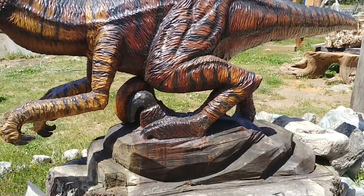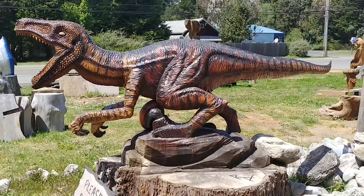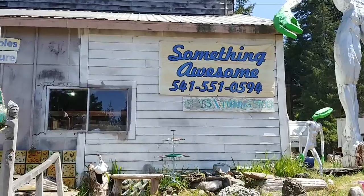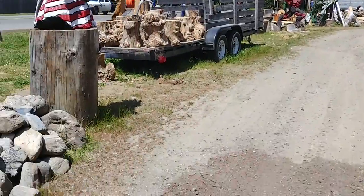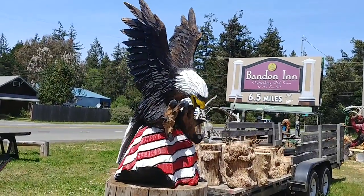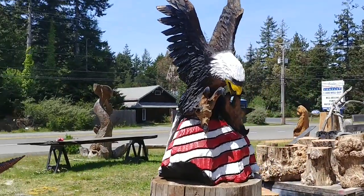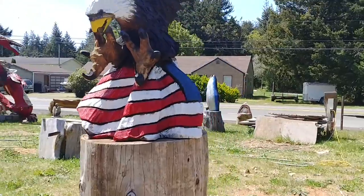So if you have lots of money and appreciate stunning art, you need to come to Something Awesome — or give them a call. I'm sure with a credit card number they'll reserve your piece for you. And this is probably my favorite, just because I'm a patriot — absolutely gorgeous. Look at that American bald eagle and American flag.